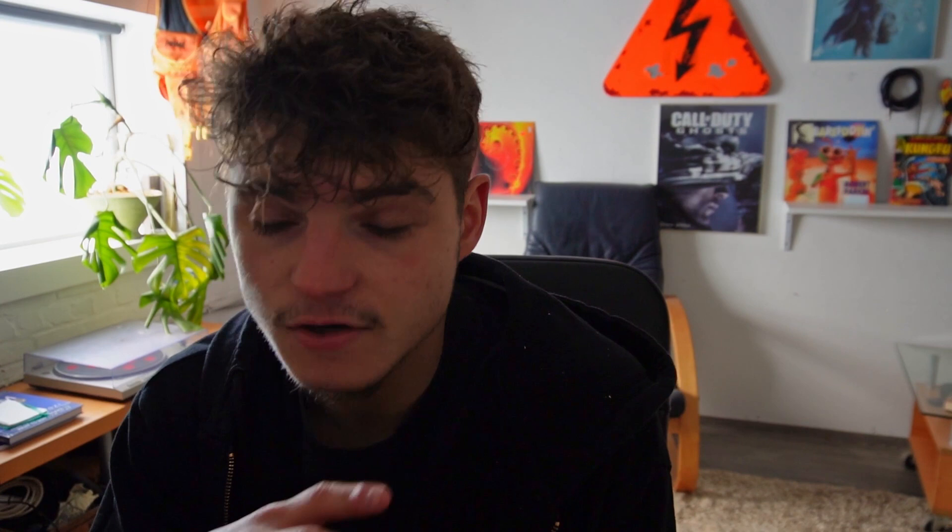I'm also going to integrate a couple of nurturing systems — email marketing automation and SMS nurturing automation. When a prospect books an appointment, my client will get an email and SMS with the prospect's address, phone number, and information. The prospect will also be contacted by email to confirm and remind them of the appointment. If they don't show up, there'll be an email follow-up sequence asking if they're still interested. I'll also call the prospect myself to fully qualify them for the appointment.